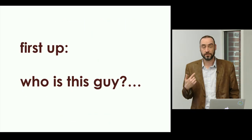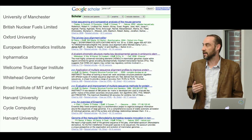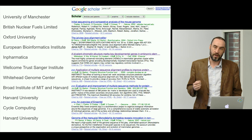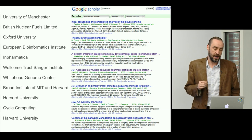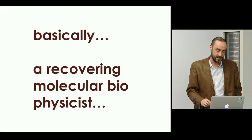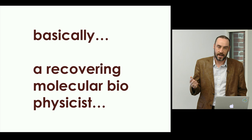Who is this guy? Why am I here? I have a background in scientific computing and research computing stretching back to the United Kingdom, the Wellcome Trust Sanger Institute for the Human Genome, and more recently in the United States working at the Broad and other esteemed places of learning such as Harvard. What that really means is that I'm a recovering molecular biophysicist.